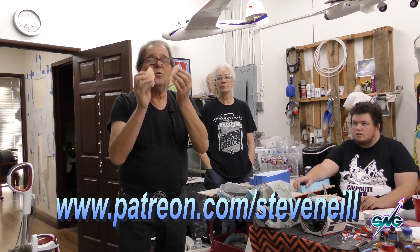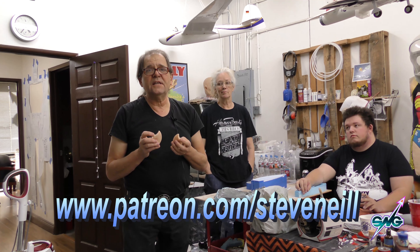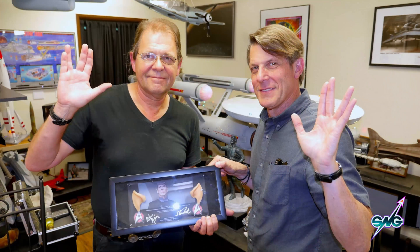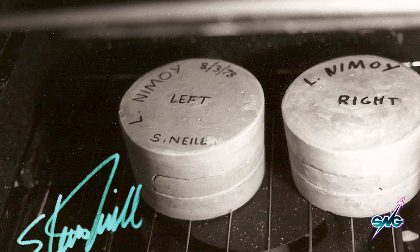We have a giveaway once a month to our subscribers and we never know what it's gonna be — it could be a finished model, it could be a prop, it could be Mr. Spock's ears. That's right, this month we're giving away — these will be painted, these are raw out of the molds — actual castings of Leonard Nimoy's actual ears from Star Trek: The Motion Picture, which I did back in 1978.